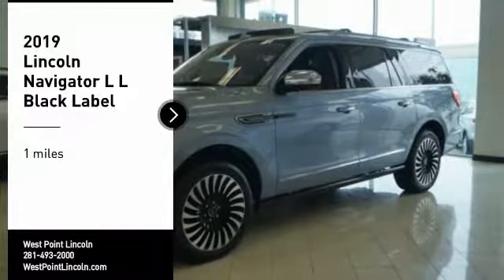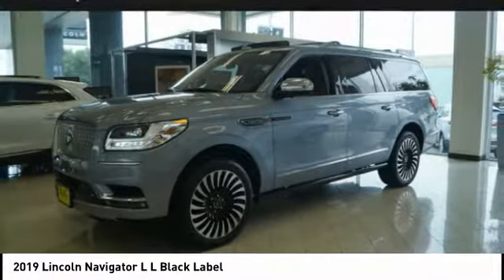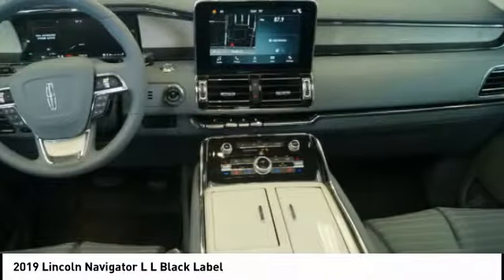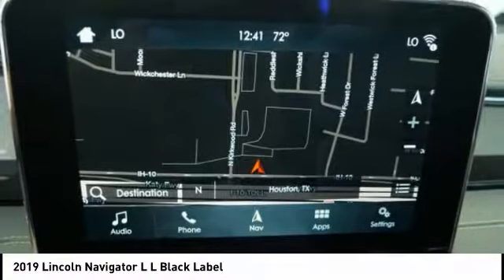You are going to love the 2019 Navigator L. The Lincoln Navigator L comes in either an RWD or AWD option. This large luxury SUV offers a longer wheelbase than the standard Navigator.